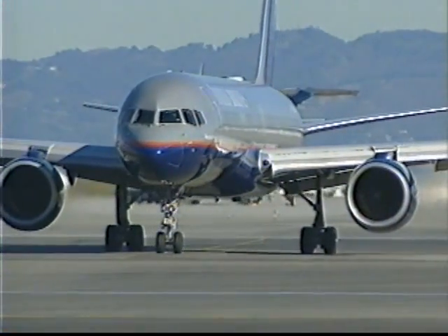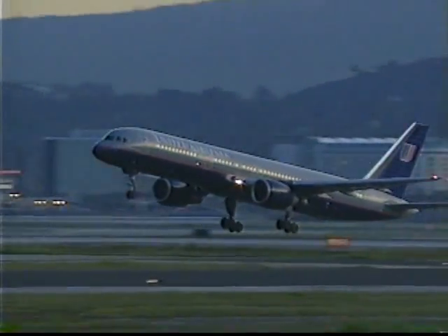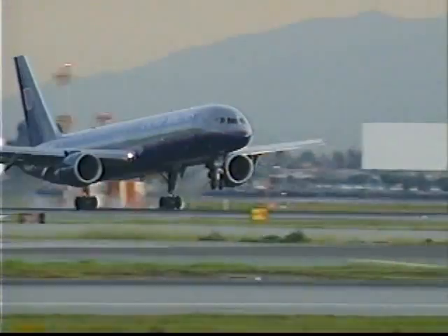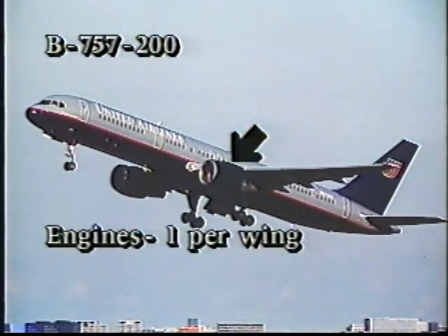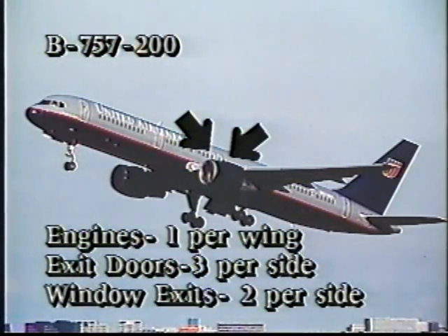In its first 10 years of operation, the Boeing 757 flew the equivalent of nearly 5,000 round trips between the Earth and the Moon — based on all 757s, not just those flown by United Airlines. The 757-200 has a long, narrow fuselage, and some say a dolphin nose. There is one engine on each wing, three exit doors on each side, and two window exits over each wing.